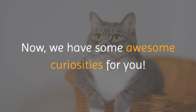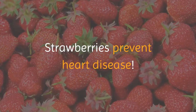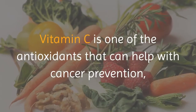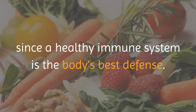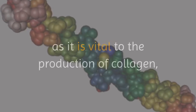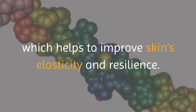Now we have some awesome curiosities for you. Strawberries prevent heart disease. Vitamin C is one of the antioxidants that can help with cancer prevention, since a healthy immune system is the body's best defense. The power of vitamin C in strawberries continues, as it is vital to the production of collagen, which helps to improve skin's elasticity and resilience.